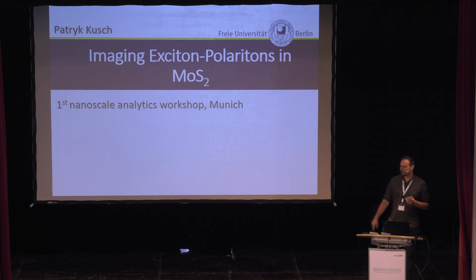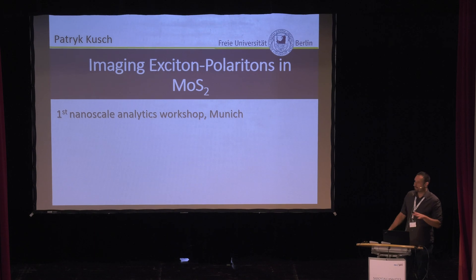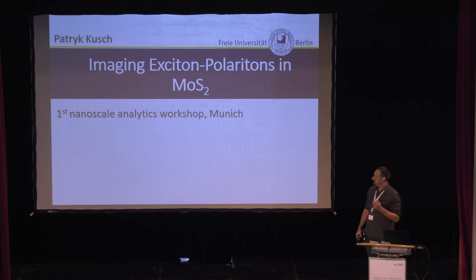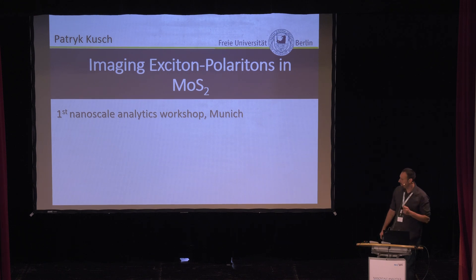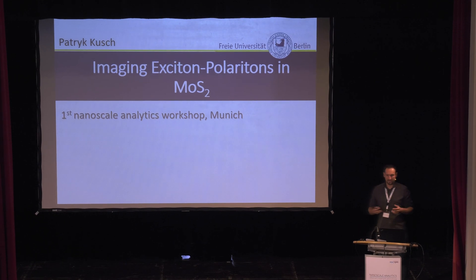Nice to be here. As Rainer told, I will talk about tip-enhanced Raman spectroscopy, but actually this is not the total truth. I'm quite new in near-field optical microscopy, and we have now for about one year a completely new SNOM, and we decided to use it also as a SNOM, as a near-field microscope.